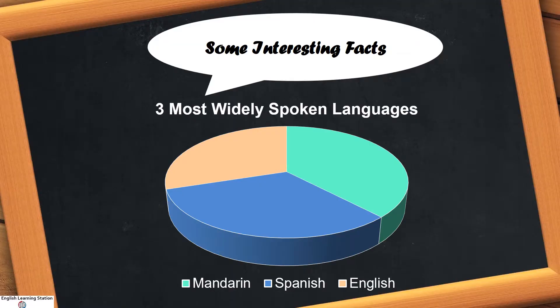English is the third most commonly spoken language across the globe, following Mandarin Chinese and Spanish. There are a number of interesting facts about English which many of us are unaware of. This series brings to you such fascinating facts about the English language.